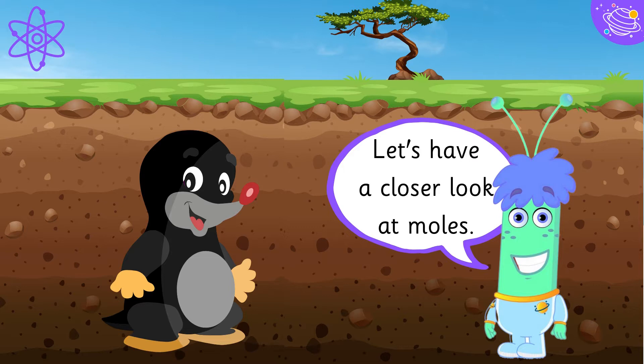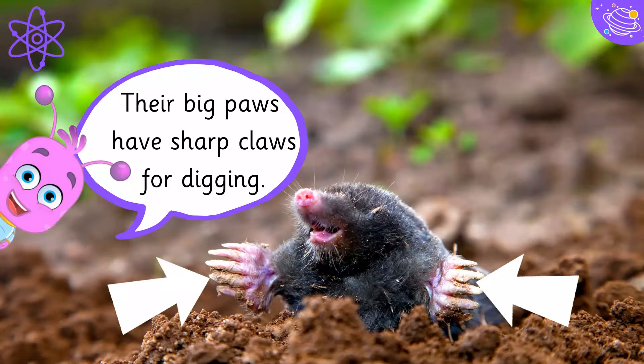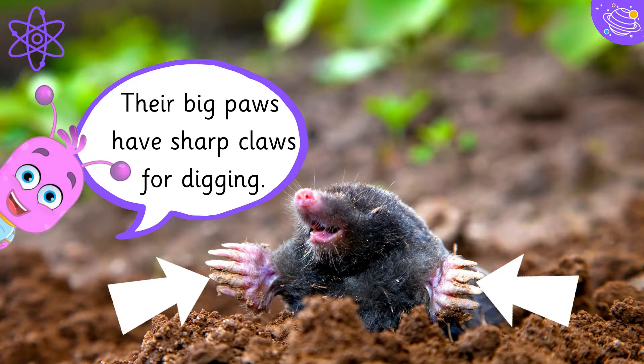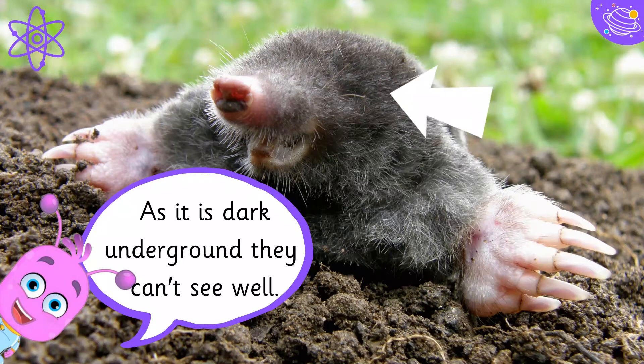Let's have a closer look at moles. Their big paws have sharp claws for digging. As it is dark underground, they can't see well.